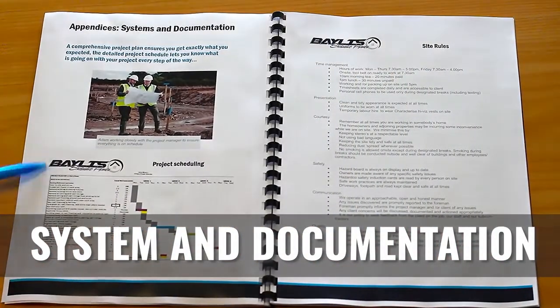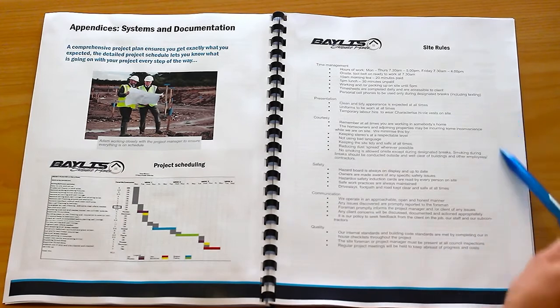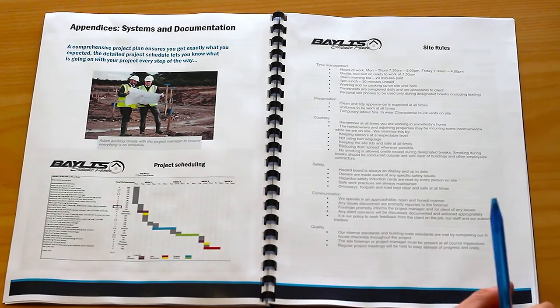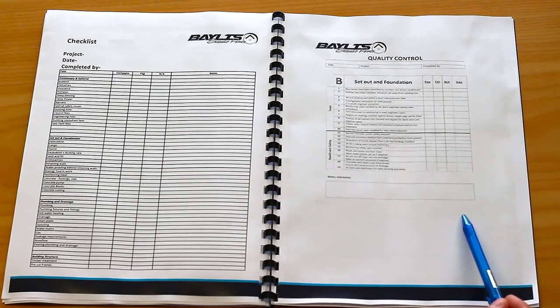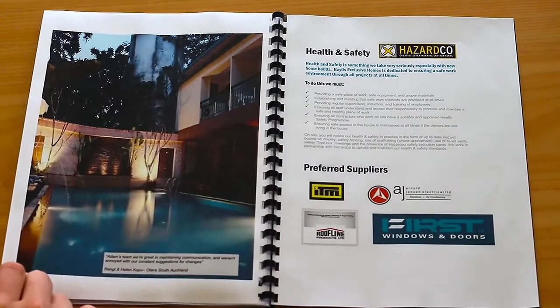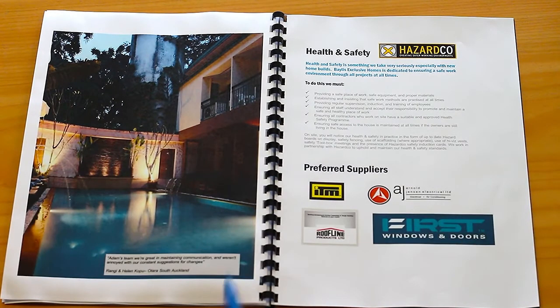Lastly, systems and documentation — include daily site logs, quality assurance checklists, an example project schedule from Microsoft Project, BuildATrend, Co-Construct, Rave Build, or Workflow Max. Then site rules: how do I know you're going to treat my home like a castle? You might also include quality control checklists at the back to tangibilize the intangible and demonstrate you're the go-to company for their biggest investment. And a little bit about health and safety — whether you're using HazardCo or SiteSafe — plus any supplier logos: ITM, Roofline First, Windows and Doors, for added credibility and trust.